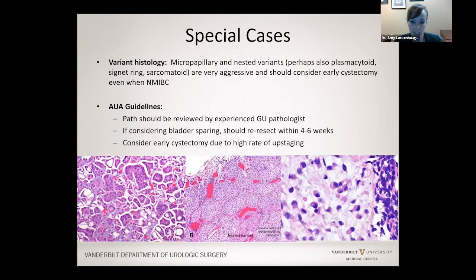There are special cases involving variant histology — an uncommon type of bladder cancer seen under the microscope by pathologists. Some of these uncommon types tend to be more aggressive, and so even if the cancer is non-invasive, we sometimes consider early removal of the bladder because of how aggressive they can be.